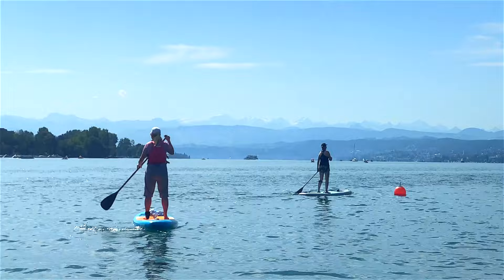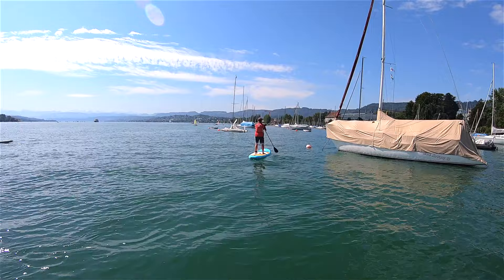We're just paddleboarding on Lake Zurich. I have the Swiss Alps in the back and the beautiful city of Zurich in front of me. This is spectacular.